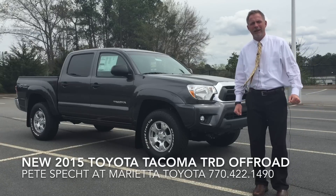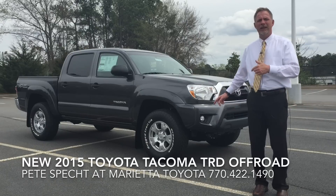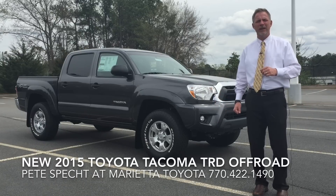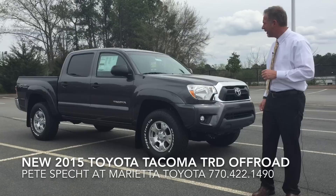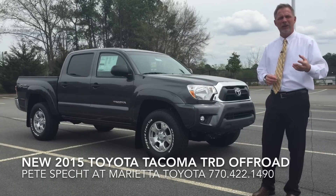Hi, my name is Pete Specht. I'm with Marietta Toyota in Marietta, Georgia. Today I want to introduce you to the 2015 Tacoma TRD off-road package. What I want to do is just take a minute and explain to you what's special and unique about this particular vehicle.